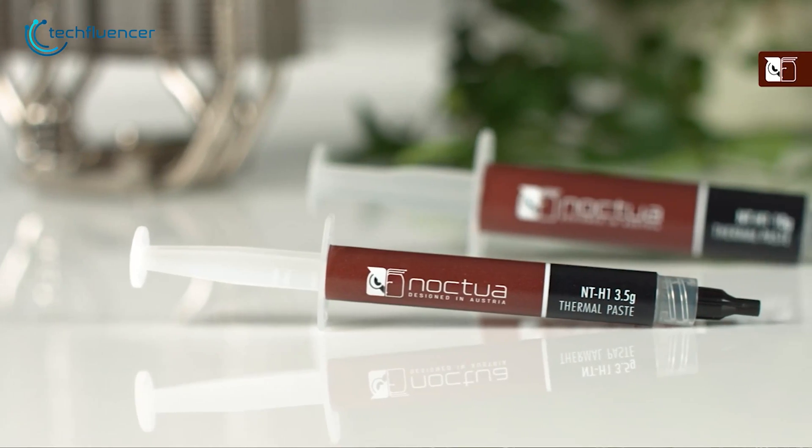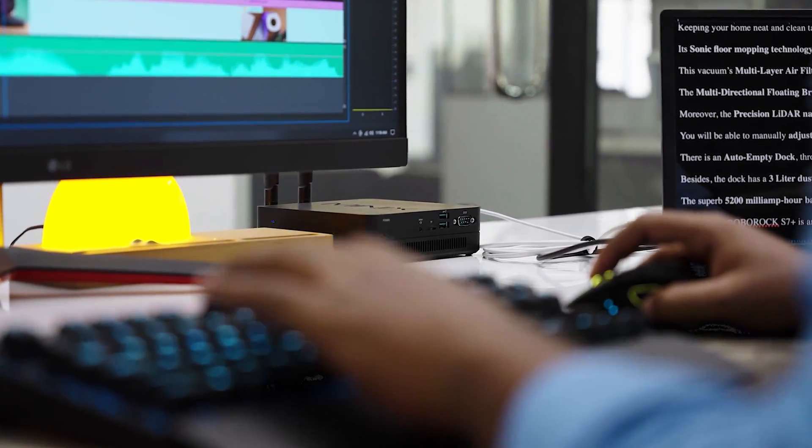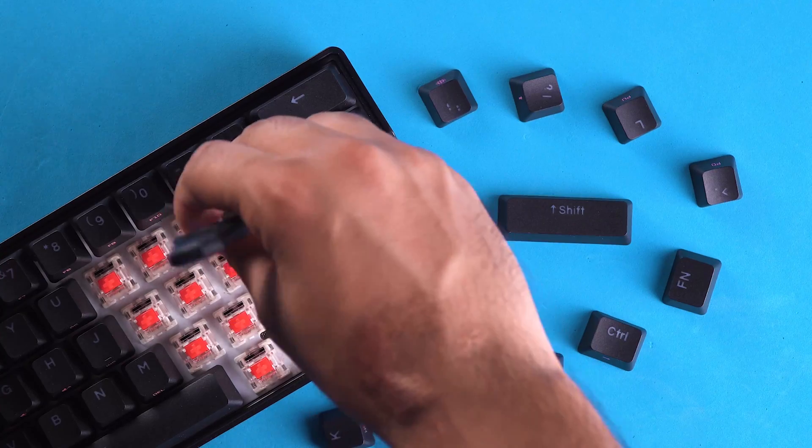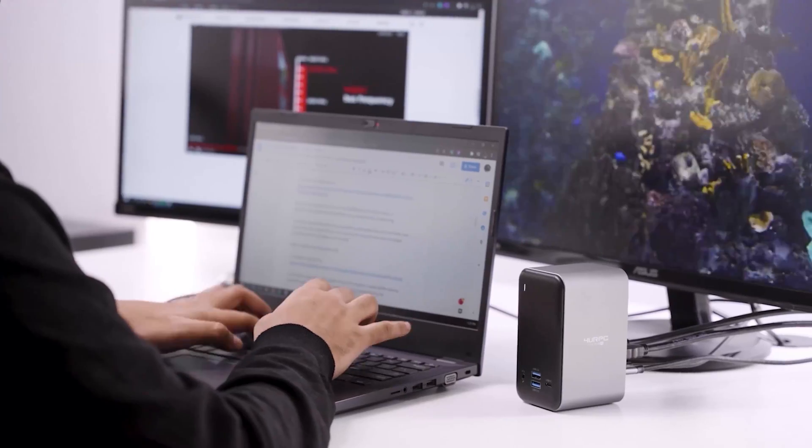Therefore, today we'll talk about the top 5 best thermal pastes that you should have for your processor. Welcome to Techfluencer, where we test and review countless tech products to help you make the best purchasing decision. Our tech expert team stays busy to keep you updated on the latest tech trends and advancements.